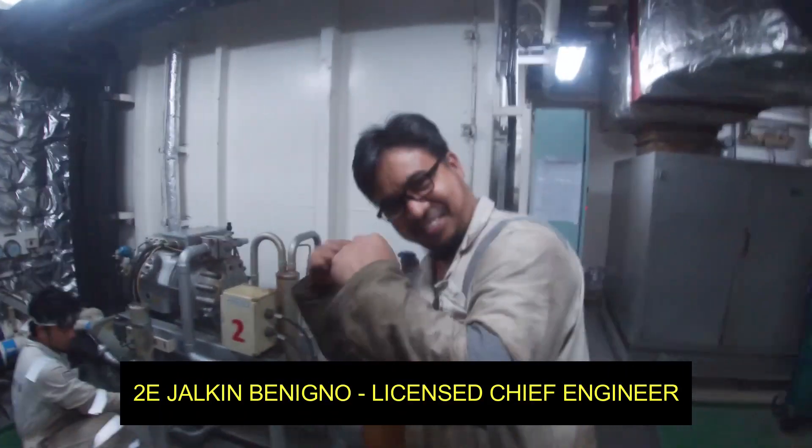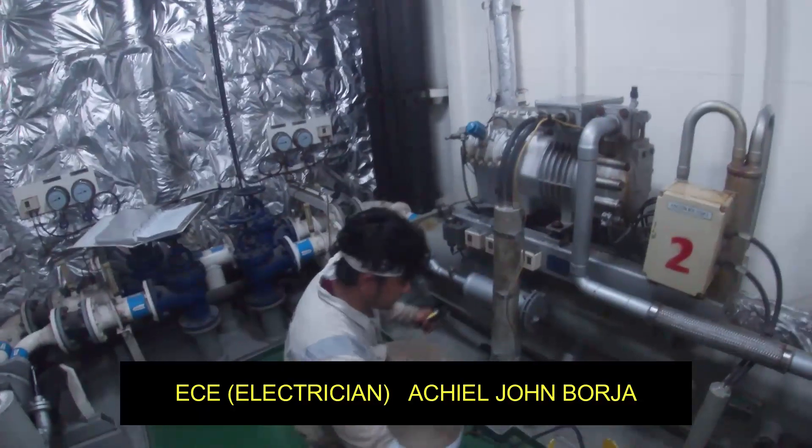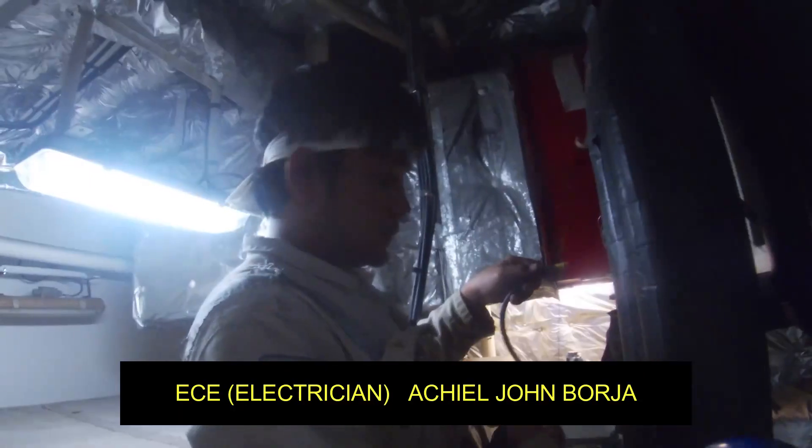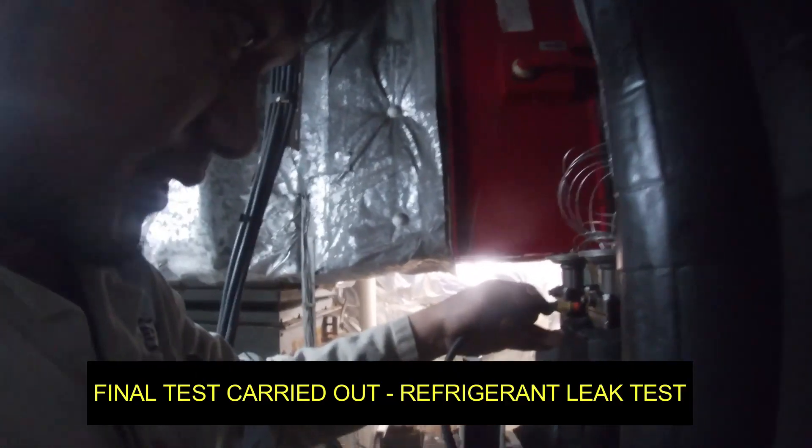Thank you gentlemen. Thank you to those guys who have been doing their job — the second engineer and the electrician. So I'm going to conduct a leak test for the refrigerant.